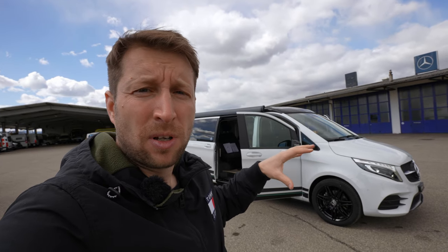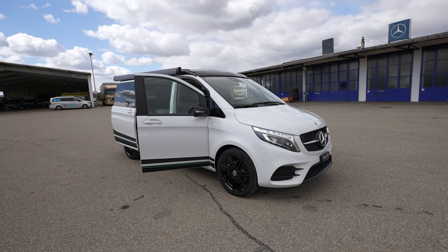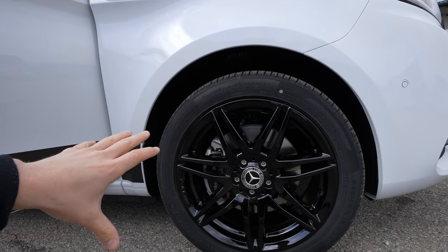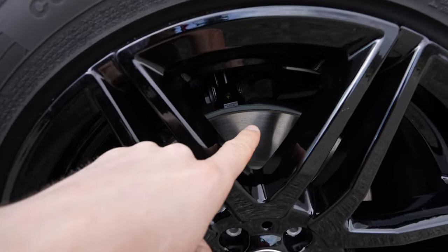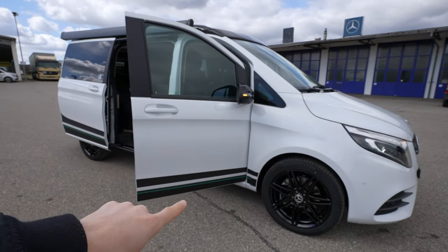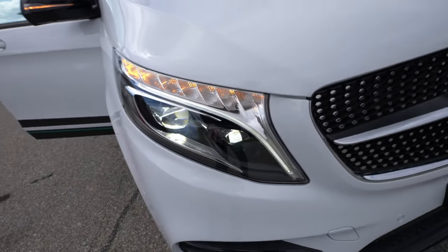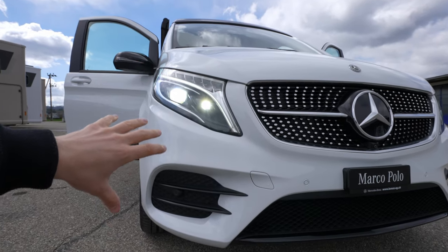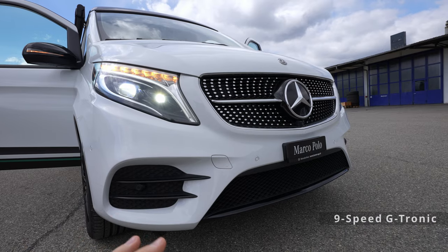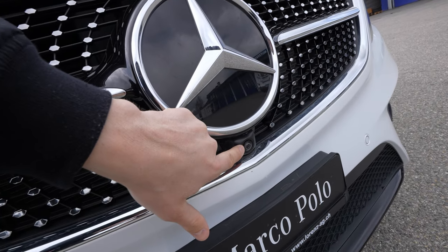Before we start driving, I'll give you an exterior tour. This Marco Polo I have here is almost full option — it has the AMG line package, which means it comes with 19-inch rims that look fabulous on the car. You can also see the Mercedes-branded ventilated brake discs and huge brake calipers in the front. There's also a radar behind the front logo and 360-degree cameras.